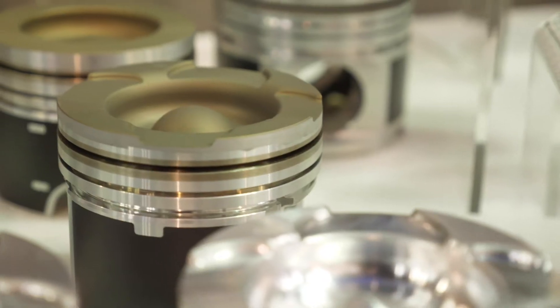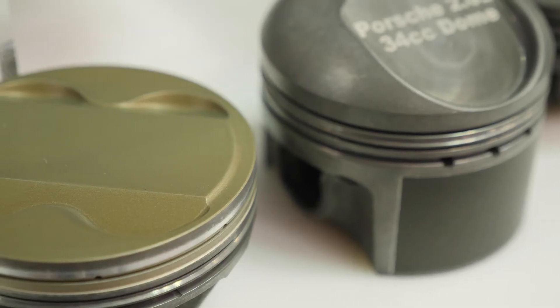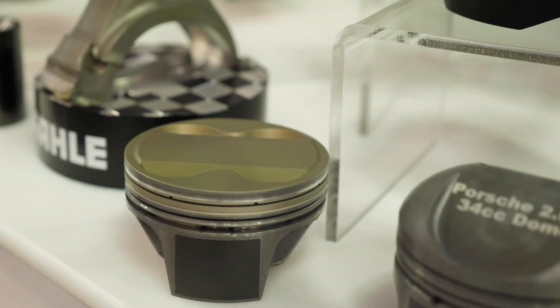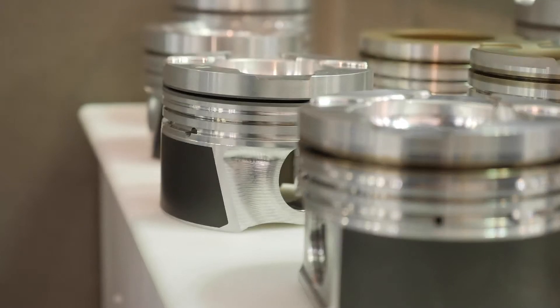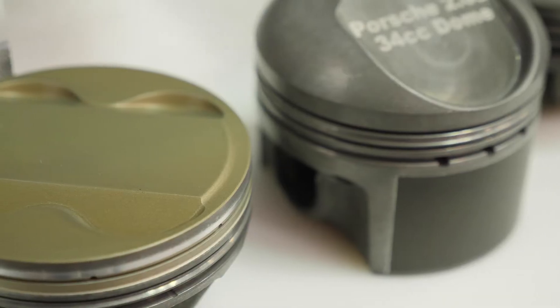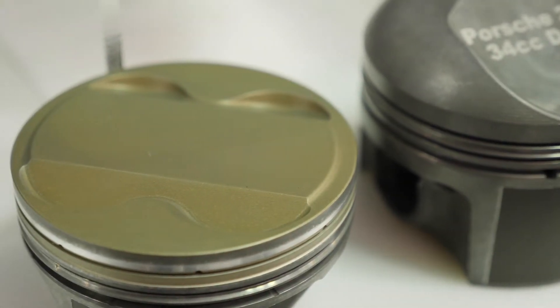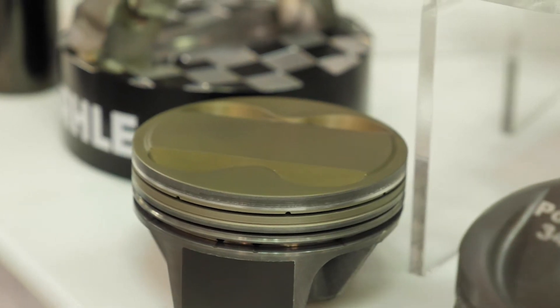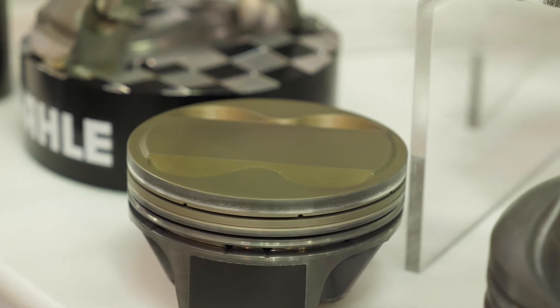There's a belief in the high performance engine building world that piston coatings are some kind of magic solution to an improperly tuned engine. We're here with Eric from Mali Motorsports to find out what the actual truth is. A lot of engine builders or tuners think that if we've got a thermal barrier coating on the piston crown, the piston is going to survive no matter how much boost, how lean the air fuel ratio is, or how much detonation it's subjected to. Safe to say there's no truth in that.